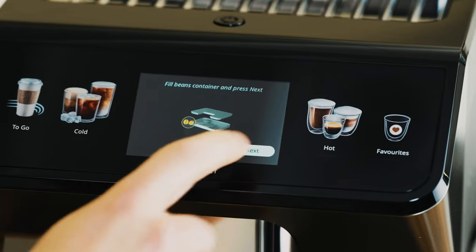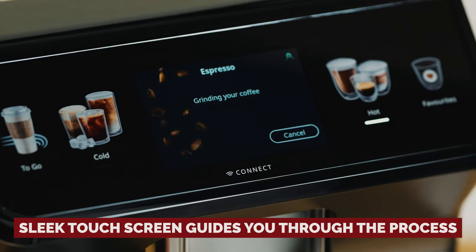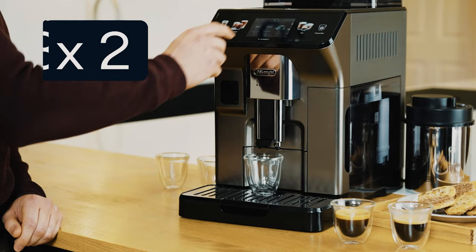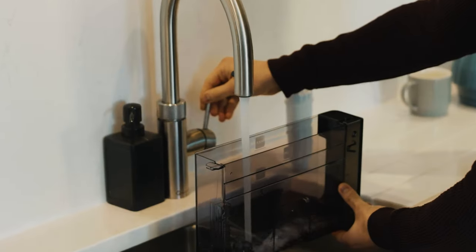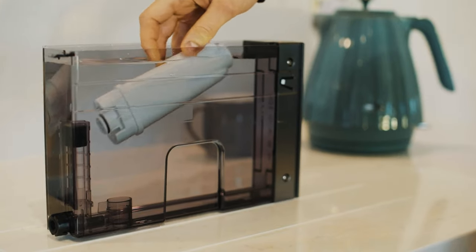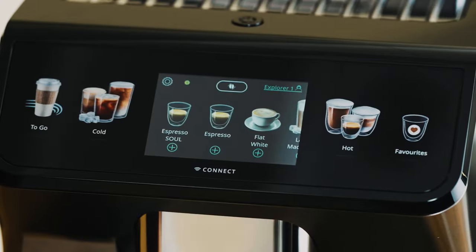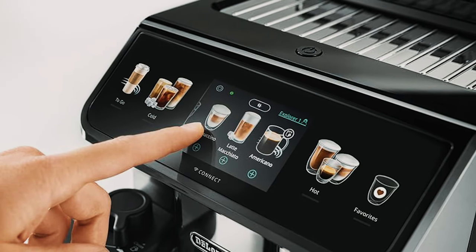Despite its impressive skills, the Aleta Explore is as user-friendly as it gets. A sleek touch screen guides you through the process, making even the most tech-challenged folks feel like coffee connoisseurs — even my mom loved it so much she wanted one for herself. Sure, you might lose a smidge of flavor with full automation, but it's a small price to pay for the convenience and variety this beauty offers.